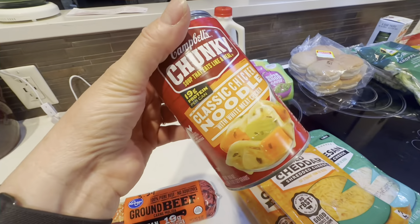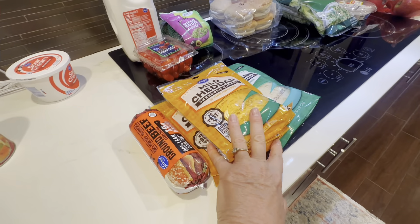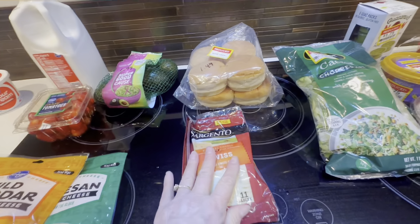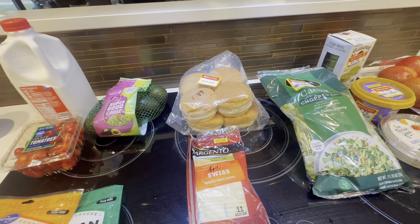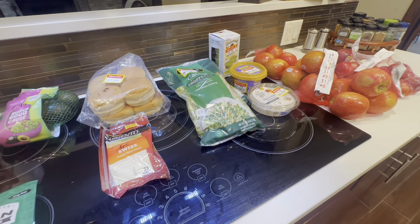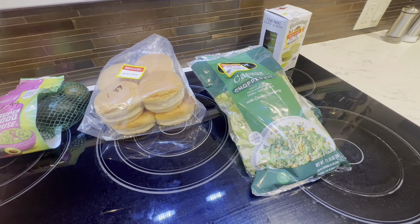I'm going to have this chicken noodle soup for lunch. We're going to have tacos this week, so that's why I needed the hamburger and the cheese. With this cheese here I'm going to make some hot ham and cheese sandwiches. May make some hamburgers — I've got everything for that and fries. That'll get me through three or four days, and then I'll reassess. I've also got everything I need for BLTs. I could have BLTs and tomato soup — I think that would be pretty good this week too.